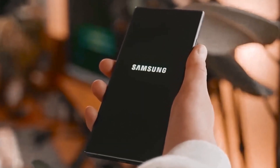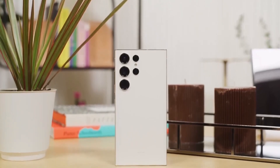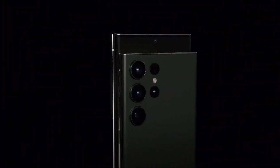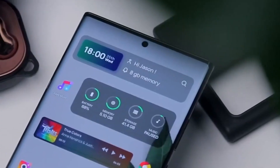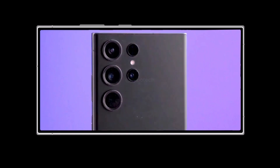Samsung is anticipated to introduce its upcoming flagship smartphone, the Galaxy S24, in January of the upcoming year. Prior to the official launch, numerous features of the Galaxy S24 lineup have been disclosed through various reports and rumors.